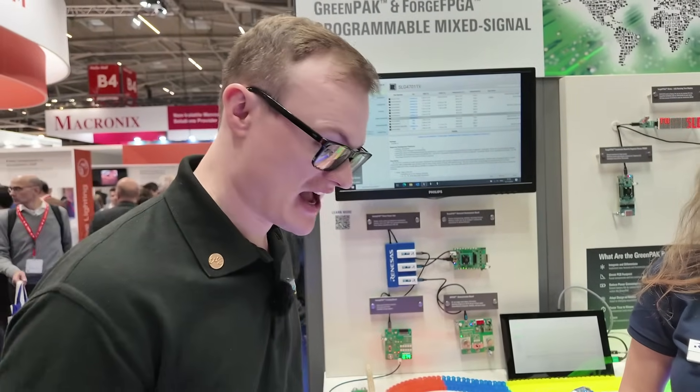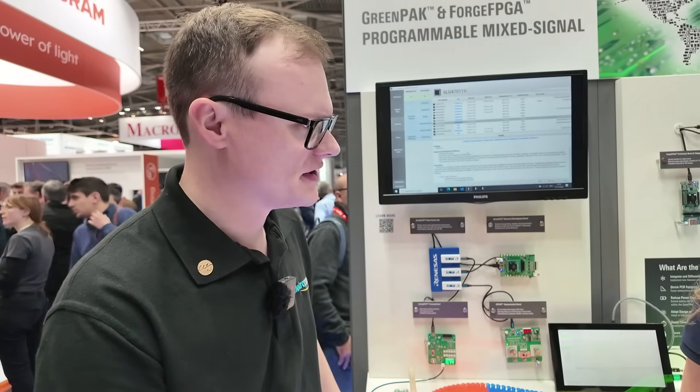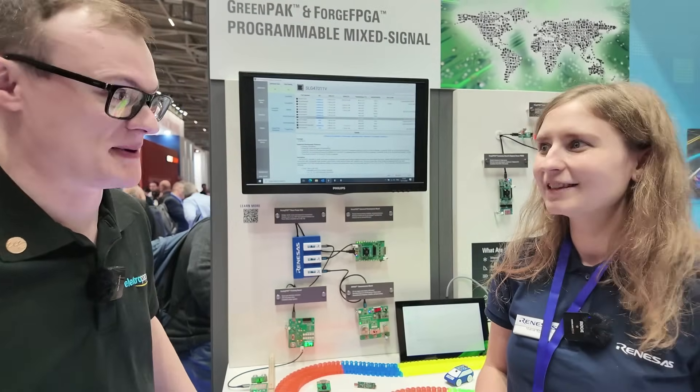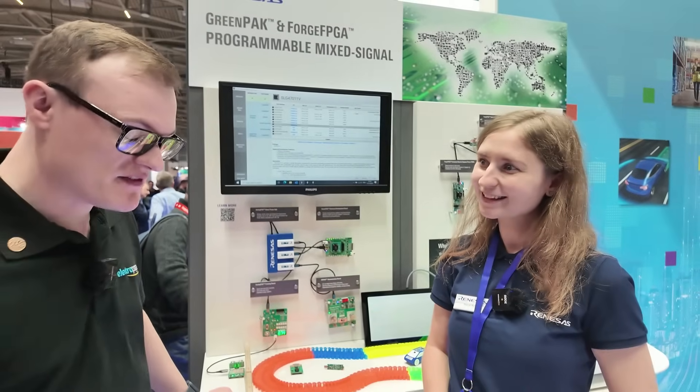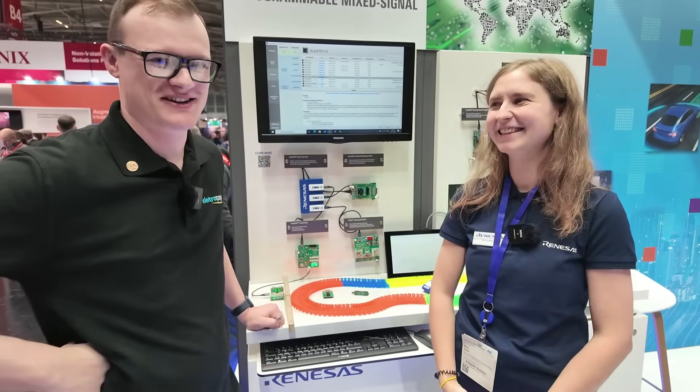That's really valuable for engineers out there, because application notes are critical and often hard to find from other companies. The fact that you've got over 300 is impressive. Thank you so much for taking the time to see us today — it's been an absolute pleasure. Thank you very much.